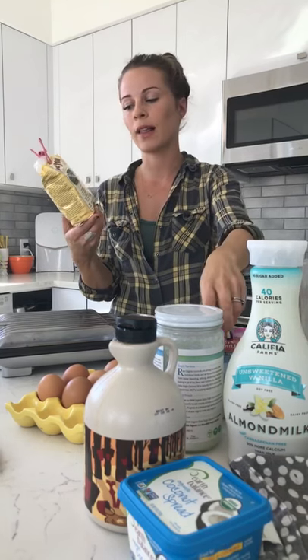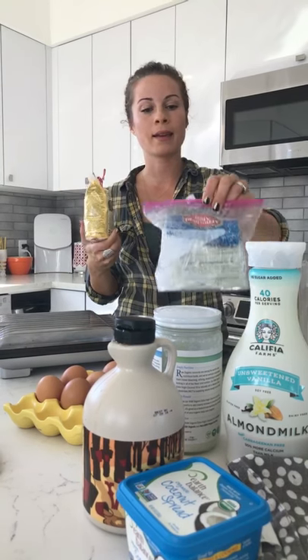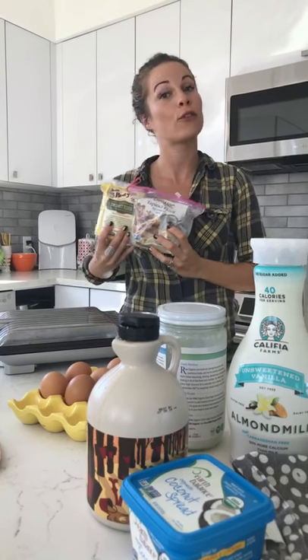Today we're going to use coconut flour, which is really high in fiber and great for gluten-free baking. Coconut flour is just coconut — if you look at the ingredients, it's just organic coconut. And then tapioca flour. So this is what we're going to use for our flour — no grains.